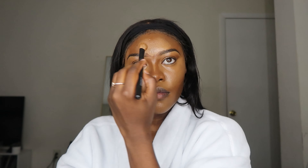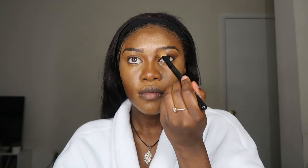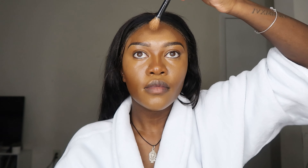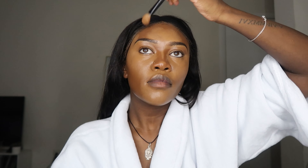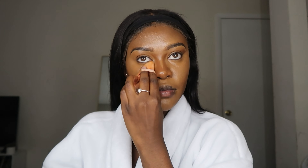Hey guys, welcome back to my channel! A lot of people have asked me how I do my makeup and what products I use, and even though I have all my products listed on every platform in short-form content, I decided to do a full, very detailed get ready with me. So this is the finished look — this is how she's looking.